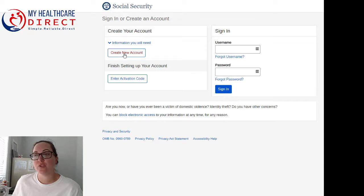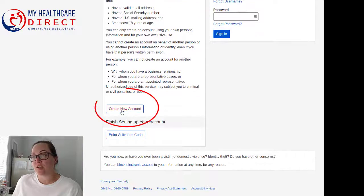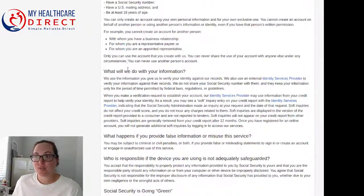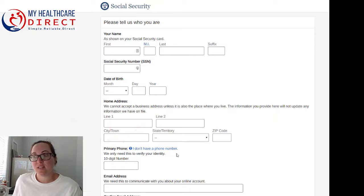From there you're going to create an account. Before you do that, you can click on the information you need link, which gives you helpful information you'll want to have handy when completing your online application. Then scroll down and click Create a New Account. It's going to give you more terms of service covering the information they'll want you to verify. Click that you agree to the terms of service and select Next.